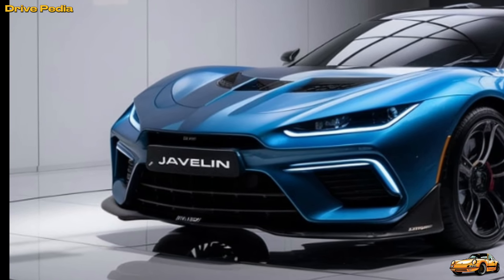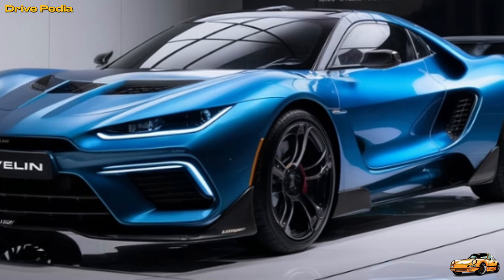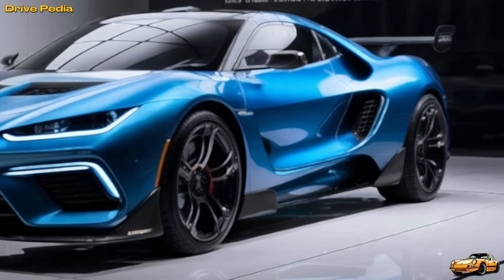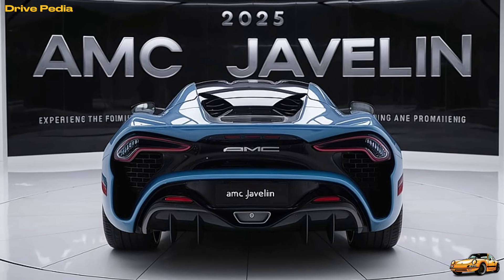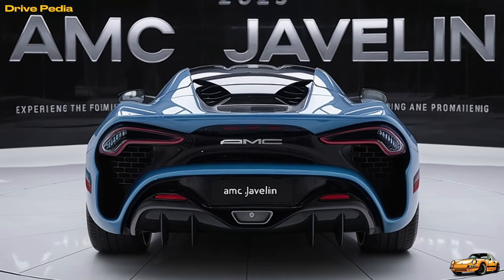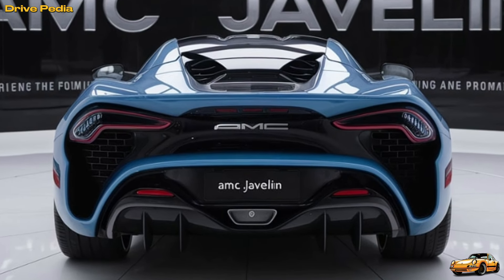Competing against giants like the Ford Mustang and Chevrolet Camaro, the Javelin carved out its own niche with unique design elements and a strong presence in the Trans Am racing series. Fast forward to 2025, and AMC, under new leadership, has revived this classic with modern technology and design while paying homage to its storied past.